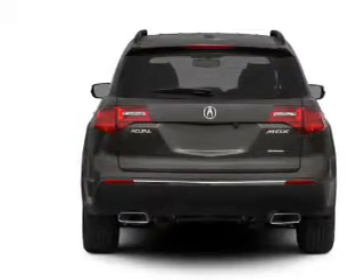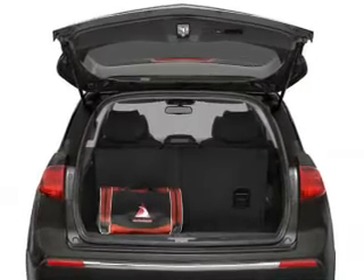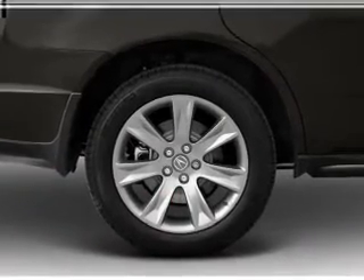Navigation is included to help you get to your destination with ease. Treat yourself to a premium sound system. Anti-lock brakes help you bring your vehicle to a safe stop, and there's nothing like a sunroof on a nice day.